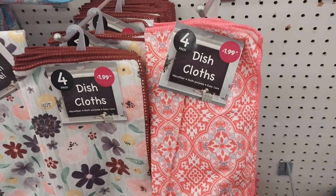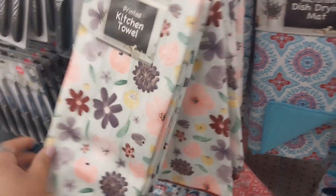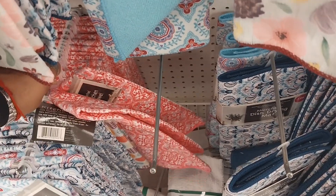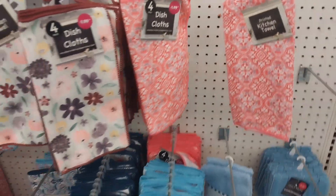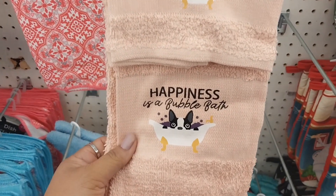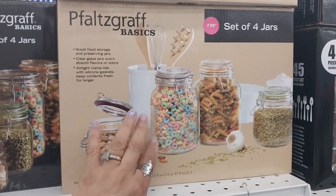They also have dish cloths — four for $1.99 — the color caught my attention right away. They have dry mats and kitchen towels too, very springy. And look — two towels for $1.99, very cute! They also have a canister set of four for $7.99 in the kitchen section, great for storage.